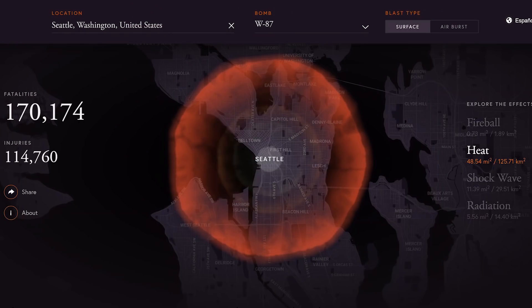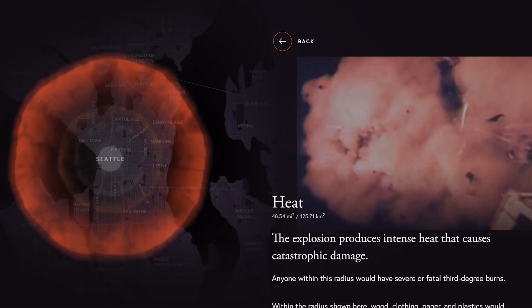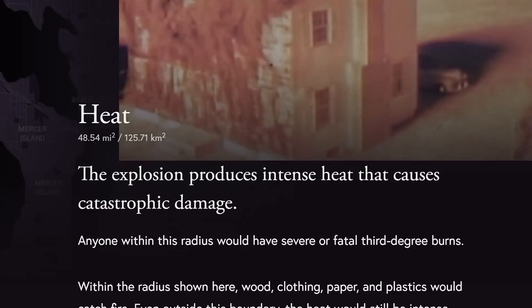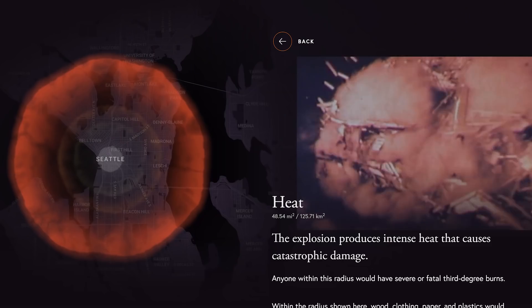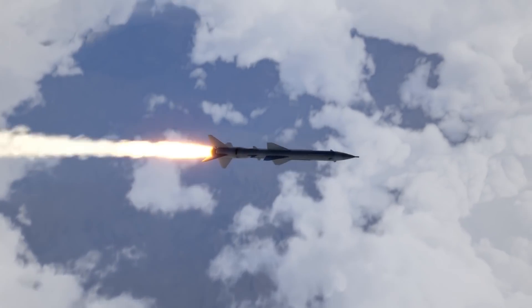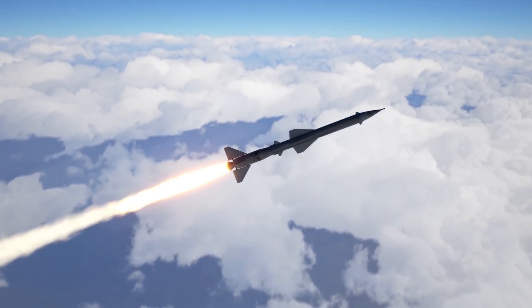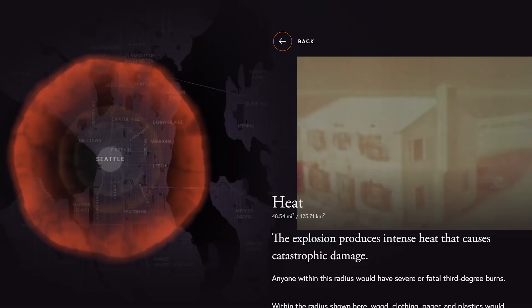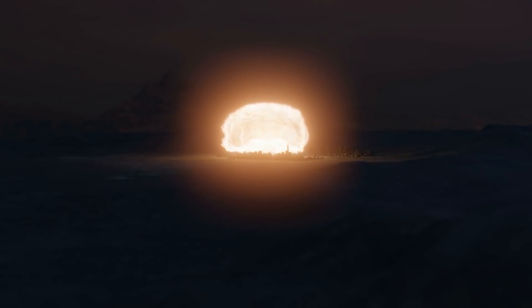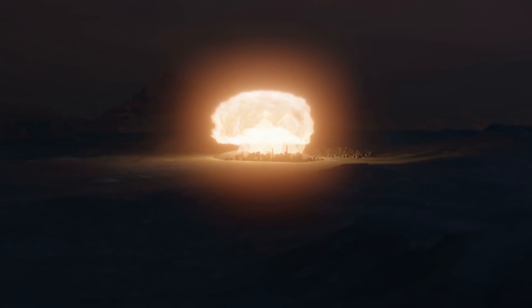The largest circle is for heat. The explosion produces intense heat that causes catastrophic damage, and anyone within this radius would have severe or fatal third degree burns. You can scroll out a little on the map to see just how impacting the radius would be. For this particular bomb type — the W87 — the heat radius goes all the way to West Seattle, Georgetown, Rainier Valley, Wallingford, and the Magnolia area, meaning anyone within that region would have third degree burns.